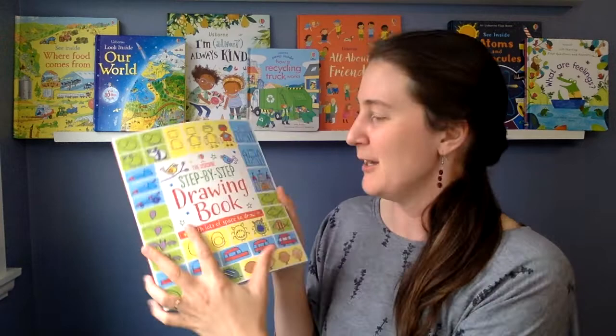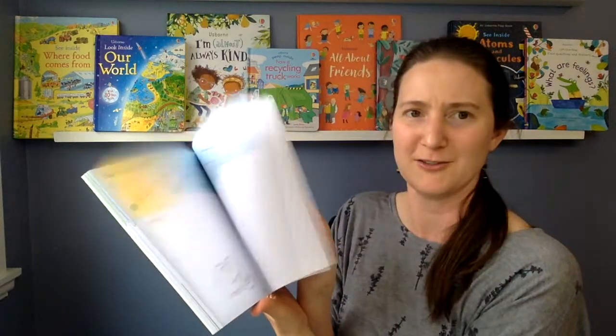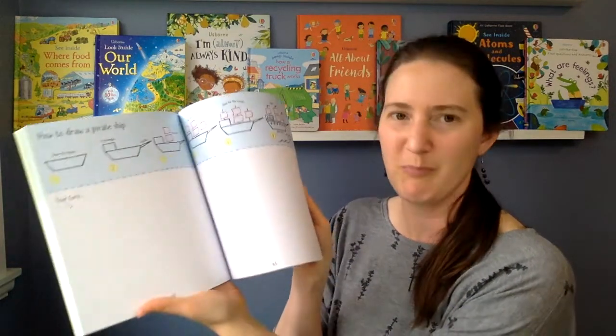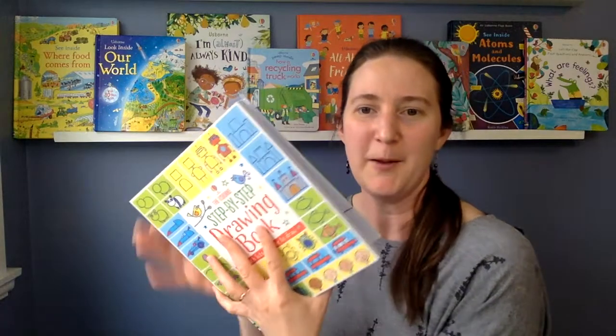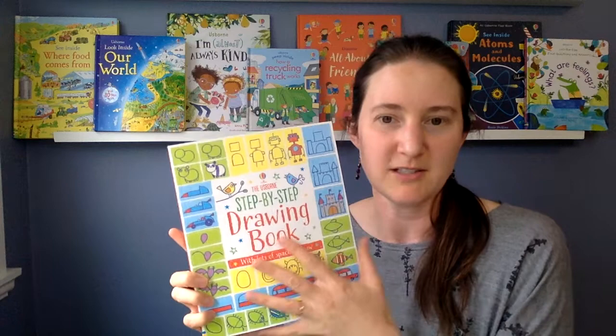If your child loves drawing, this step-by-step drawing book is an excellent option. It's very thick with lots in it — there are monkeys and monsters and pirate ships and crocodiles and an octopus. It's great for ages four and up and has lots of simple instructions.